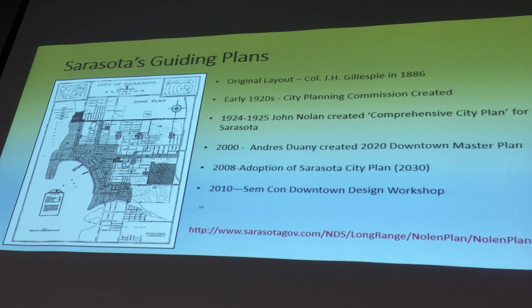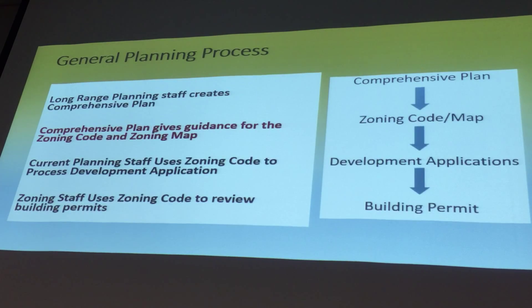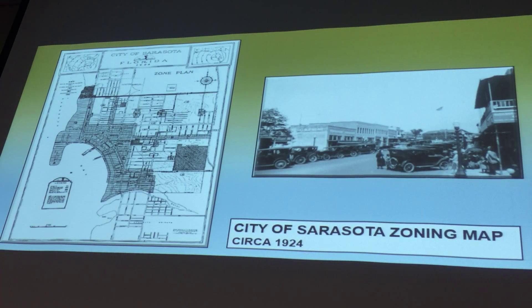In the 2000s you start seeing the redevelopment of downtown. Andres Duany was brought in and did the new downtown master plan. We also re-adopted our Sarasota city plan and had some other design studies done, including a design workshop in 2010. This is the future land use map, which is really difficult to see — it's very detailed as to what we're expecting citywide for the future. Once we have this comprehensive plan, that's when our zoning codes are created, as the implementation of the community's vision from that comprehensive plan.